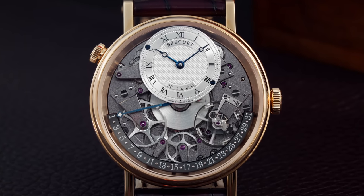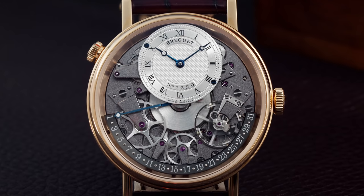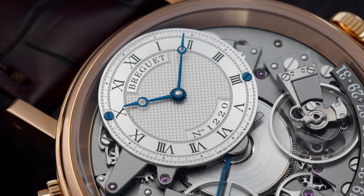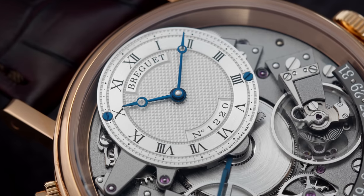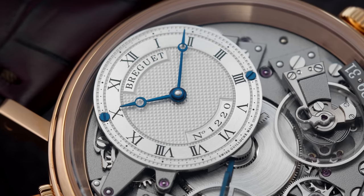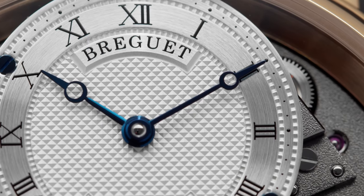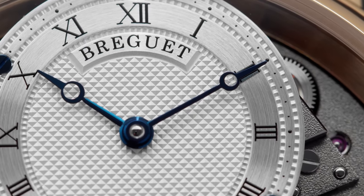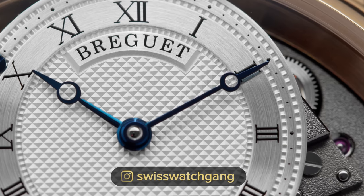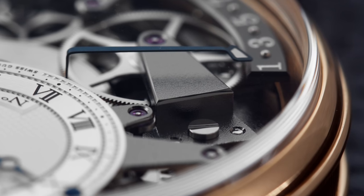The layout of the movement in the Tradition line is inspired by old subscription pocket watches: the mainspring barrel is in the middle, gears on the left side, and the balance spring on the right side. The off-center dial at 12 o'clock is 18-karat gold, silvered and guilloché finished. The hour chapter ring is brushed with Roman numerals, and we have the famous Breguet hands with an open tip, made in steel and heat blued. Heat blued screws are also visible on the dial.